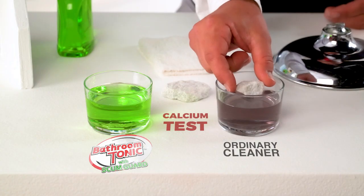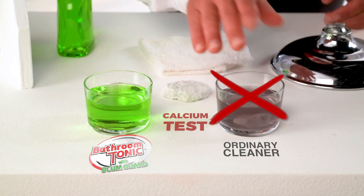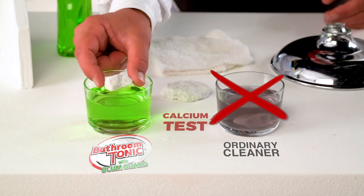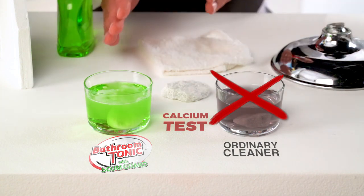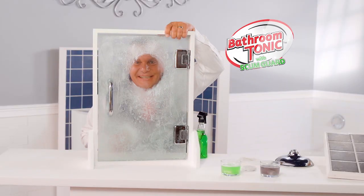Ordinary cleaners on calcium, lime, and rust are just a bust. But look how Bathroom Tonic instantly emulsifies, dissolves, and resolves all of your mineral deposit stains so nothing remains. Now that's crystal clear.